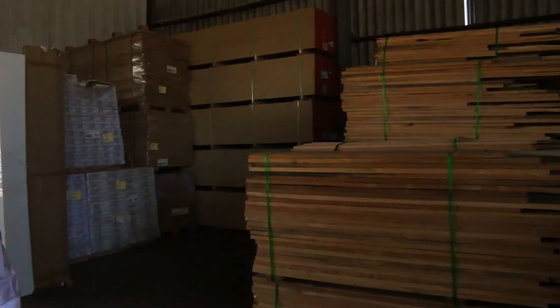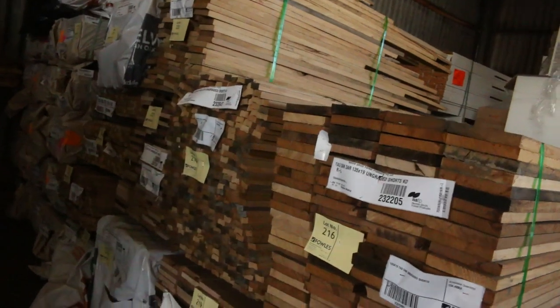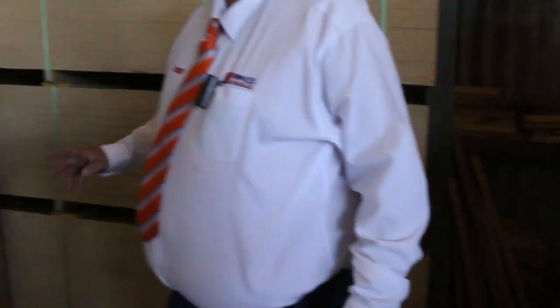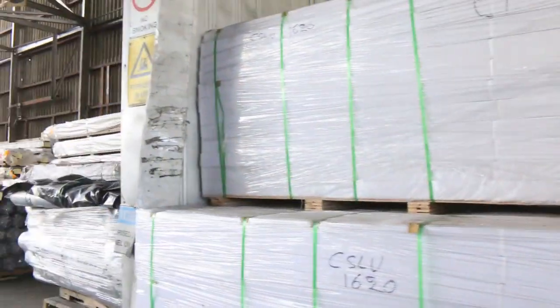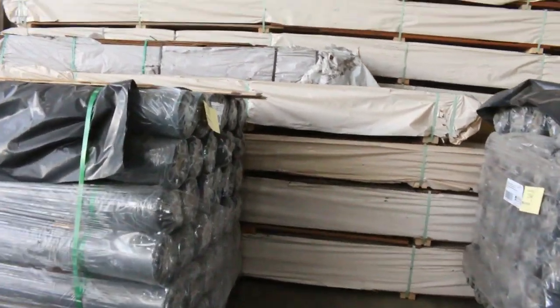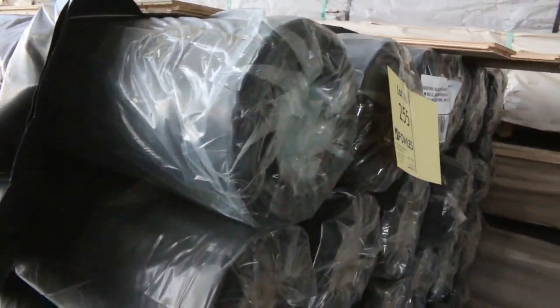Alright, Tassie Oak — got a heap of Tassie Oak come in this week. There's just a sample of a few of the packs. We've got European Oak engineered flooring and over here we've got the Tassie Oak engineered. So there's a bit of engineered product in for tomorrow. Also a couple of lots of industrial black concrete film underlay — a couple of lots of that.